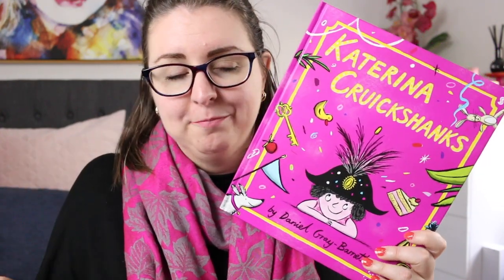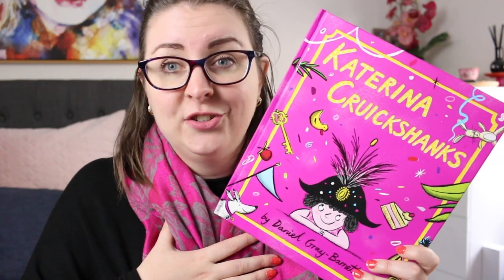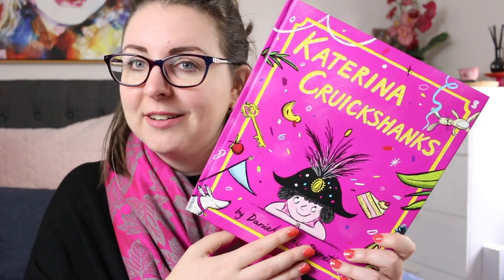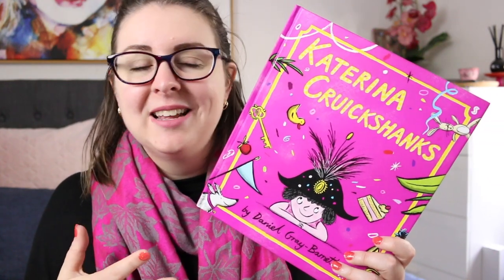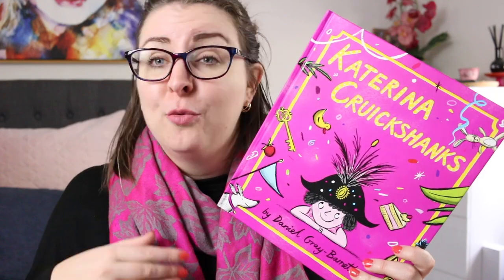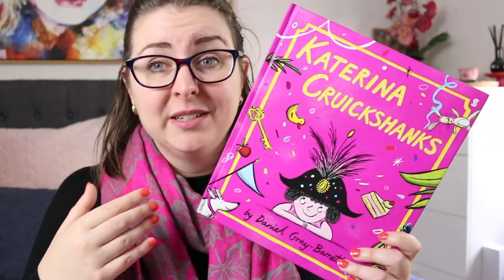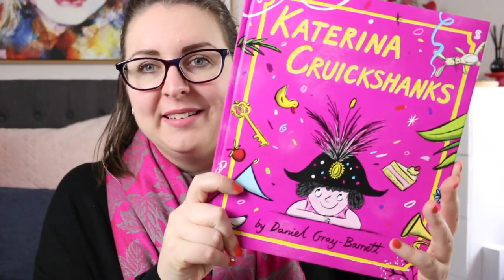And so Katerina goes away, and suddenly their friends begin to realize that life is just a little bit less bright and a little bit less fun without Katerina around. This is a really great book for talking about social skills and about the way that we talk to and treat other people and the way that we recognize people's differences. There are so many great conversations you can have around it, and it is such a fun little book with some really unique characters.